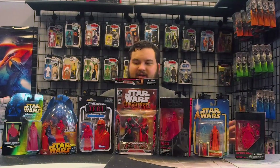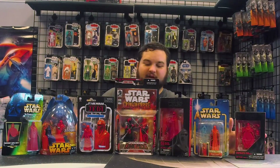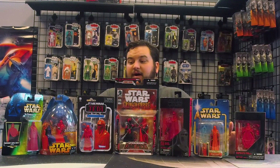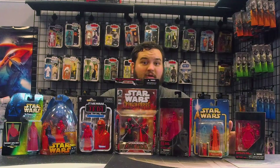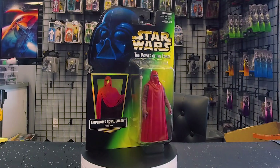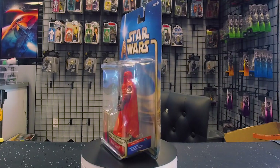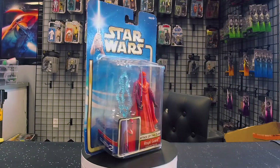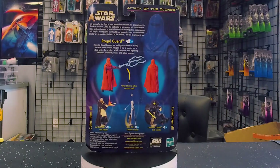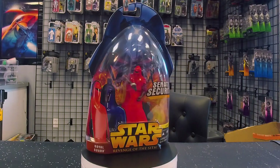I also have some Royal Guard figures because it's very likely that even though they have these nice fancy full Royal Guard uniforms, they also wore the regular ones. Here we have the first modern Royal Guard figure from Power of the Force 2. Then we have the second one, the Attack of the Clones Royal Guard, which was repacked once or twice. Then we have the third one, the Episode 3 version of the Royal Guard.